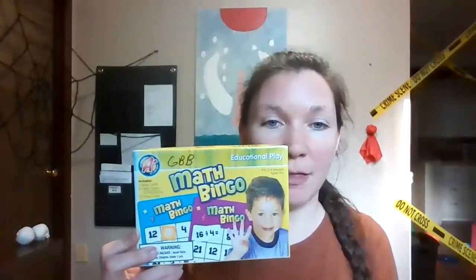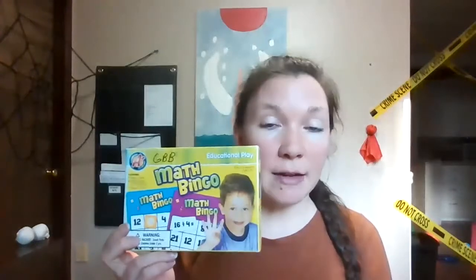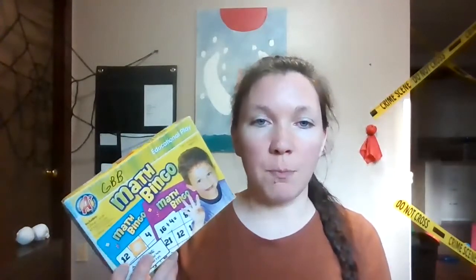The first is bingo. There are a lot of variations to bingo, and it's a pretty easy one that you can create your own mathematical lesson for. These are a couple we found at the dollar bin at Target. There's math bingo with addition, subtraction, multiplication, and division. We also have time bingo — the cards have a digital time, and the bingo picture shows an analog clock, so it's matching the digital to the analog. Those have been fun.